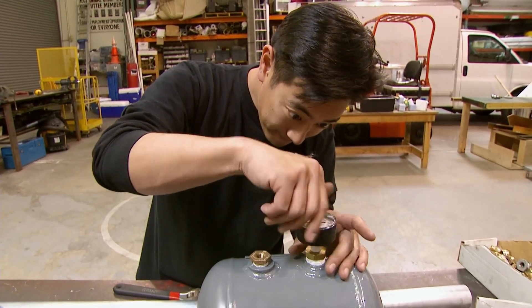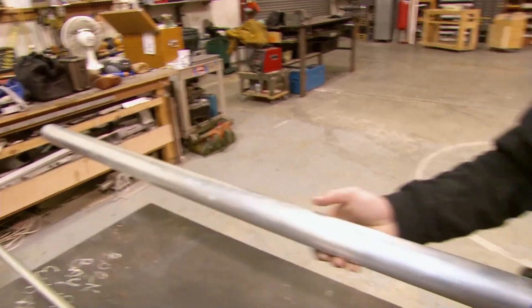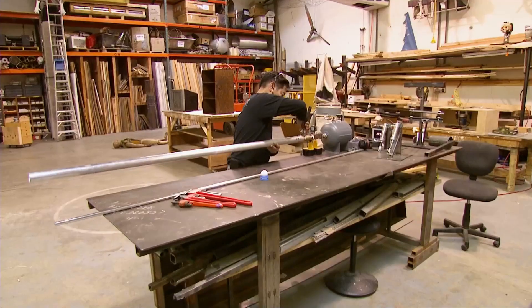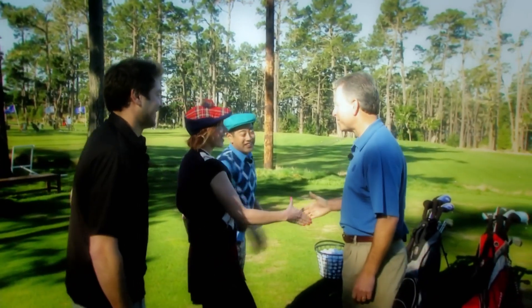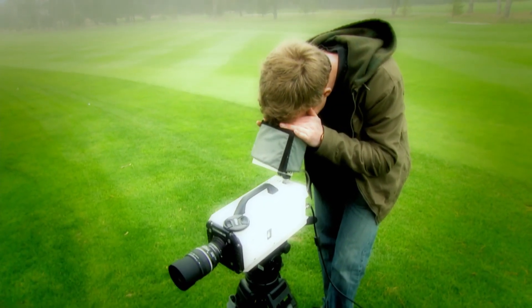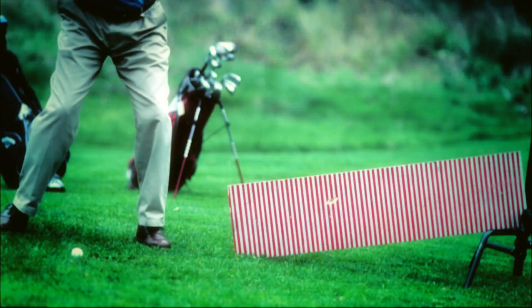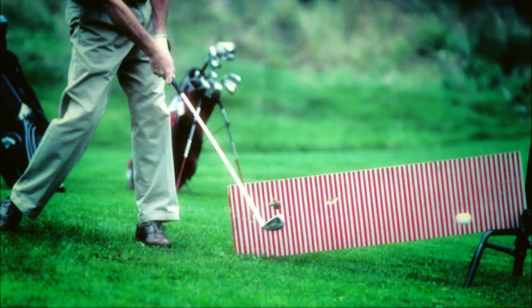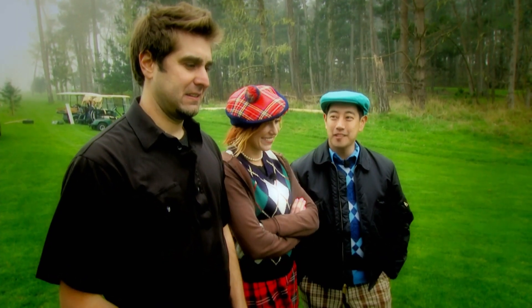Using compressed air, Grant hopes to shoot balls through the barrel at the same velocity as a proficient human golfer. Before they left Pebble Beach, the team met pro golfer Laird Small to precisely analyze his swing. Using the high-speed camera, they determined that when the ball leaves the club, it does so at around 150 miles an hour. So that's what Grant's aiming for. It makes it look so easy. Well, he is the pro.